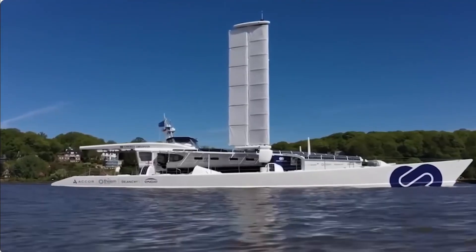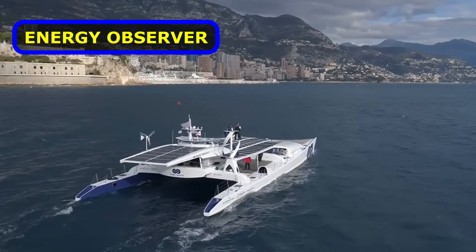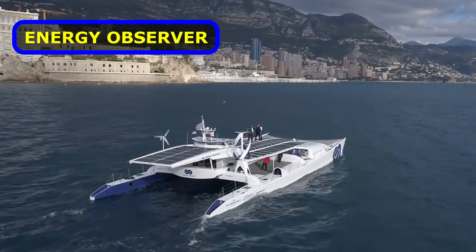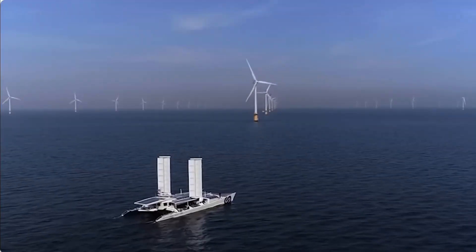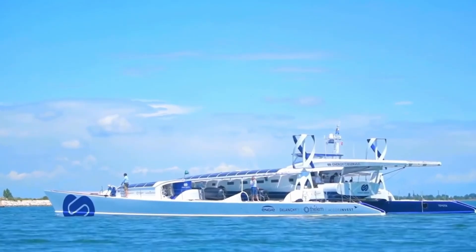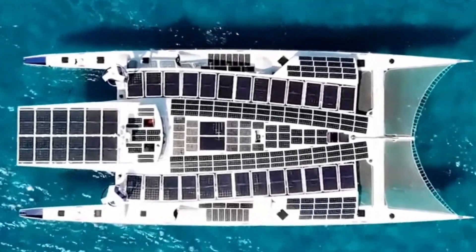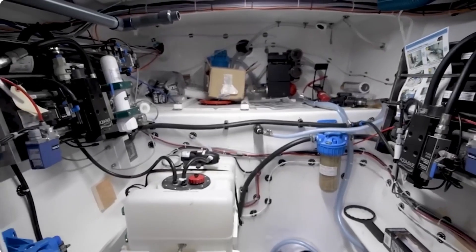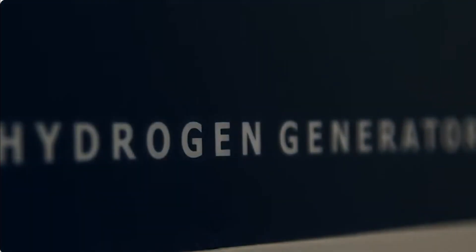Next up, this one is pretty incredible. Dubbed the Energy Observer, she's a beautiful redesigned catamaran for multi-purposes. Launched in 2017, she offers significant transport abilities and produces zero carbon emissions. Energy Observer is about 100 feet long and is covered with over 200 square feet of solar panels.